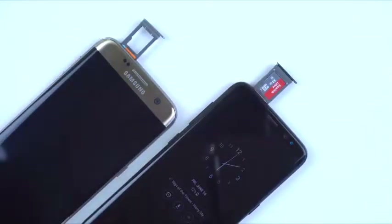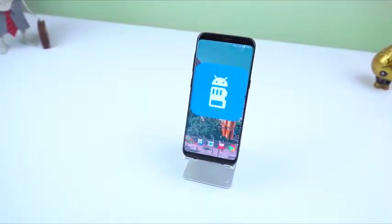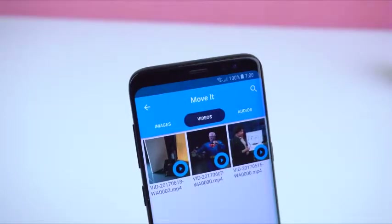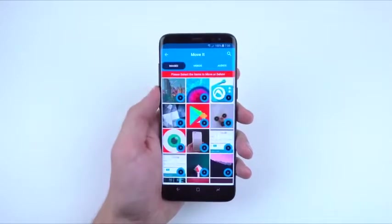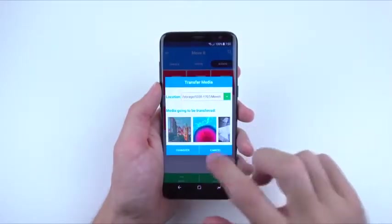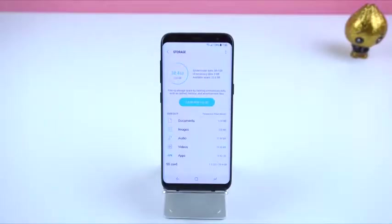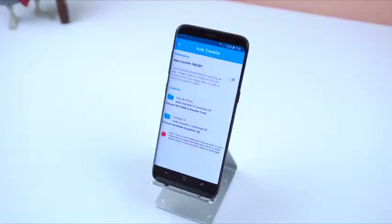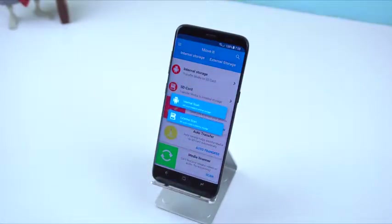If you happen to have an SD card on your device and want to quickly transfer some files over to save some space on your internal storage, then you should check out MoveIt. You can move multiple images, videos, and audio files all together to your SD card or vice versa. It does it quickly and easily so you don't have to hop on a desktop or learn how to use a file manager app. It may not be able to transfer folders or zip files, but most of the time the things that eat up space on a smartphone are usually media files. It also has some extra features such as deleting unwanted junk, auto transfer to automatically move files without opening the app, and media scanner to find and move files that are hidden.